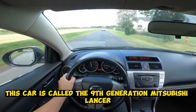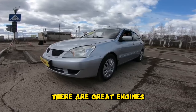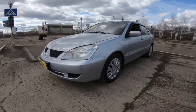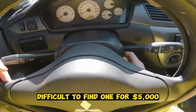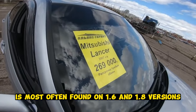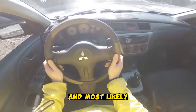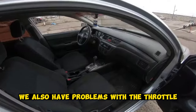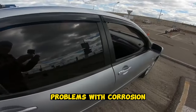At number 7 is the 9th generation Mitsubishi Lancer. In short, the car is really worthy, with great engines ranging from 1.6 to 2.0 liters. In our opinion, the most preferable is the 2.0 liter, but it will probably be difficult to find one for $5,000. Of the main problems of the Lancer, oil consumption issues are most often found on the 1.6 and 1.8 versions, and most likely the motor will need to be overhauled, though it is not very expensive. There are also problems with the throttle and the heater, as well as small but not critical problems with corrosion.